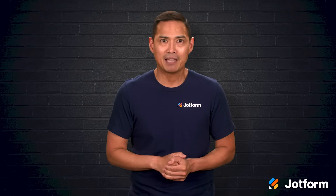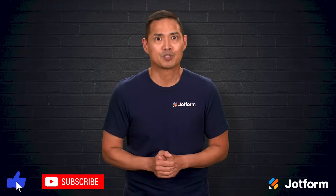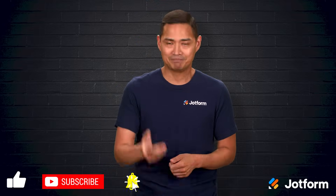Thank you for joining me today. I'm Noel with JotForm, and if you want to keep up with our latest tips and tools, make sure to subscribe. Until next time, happy presenting!